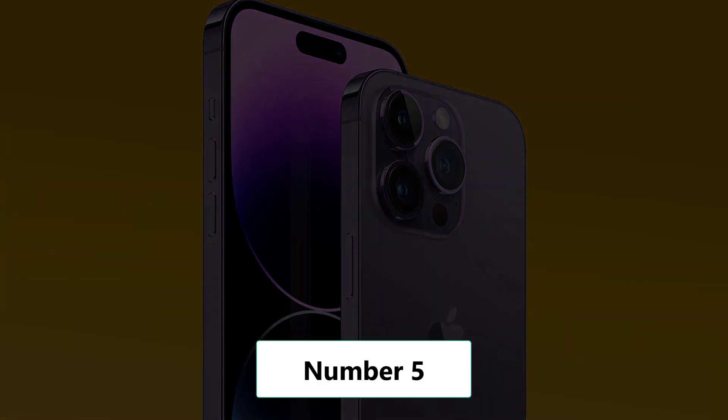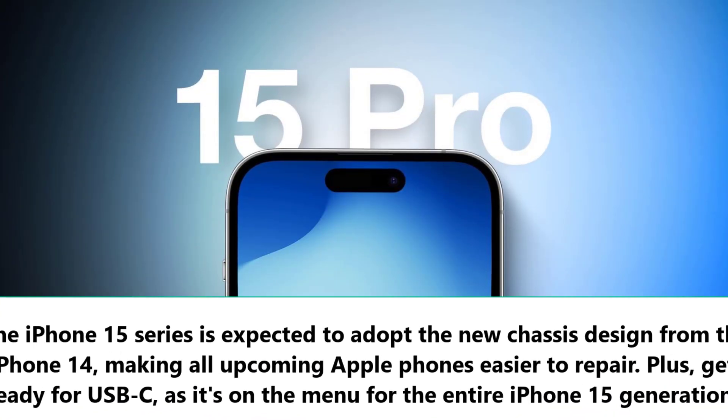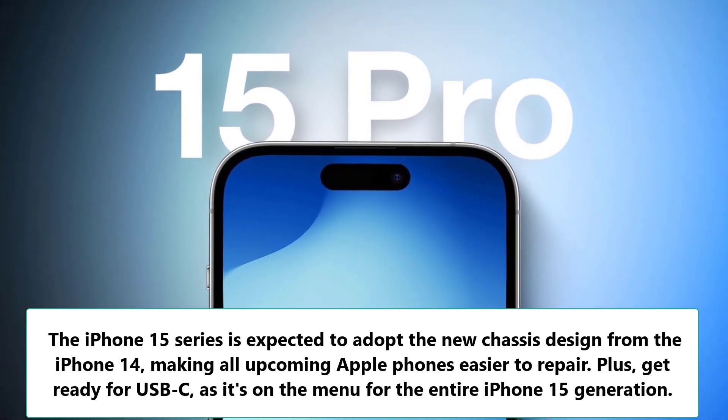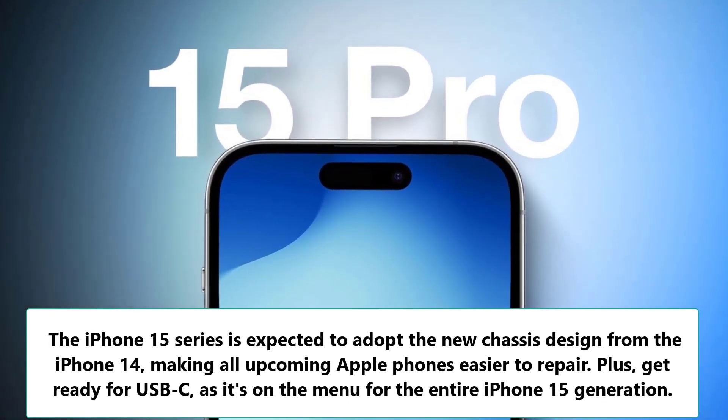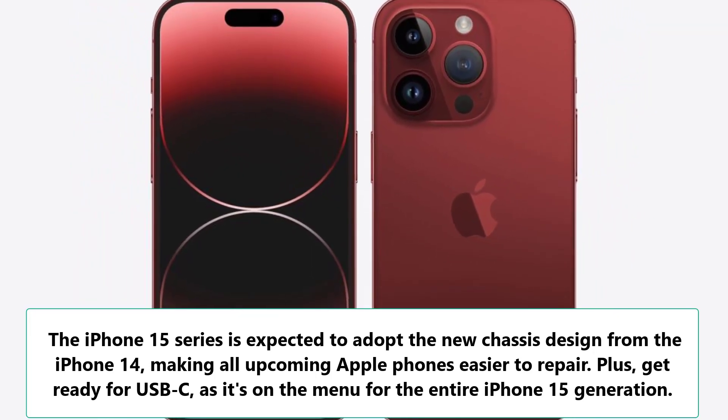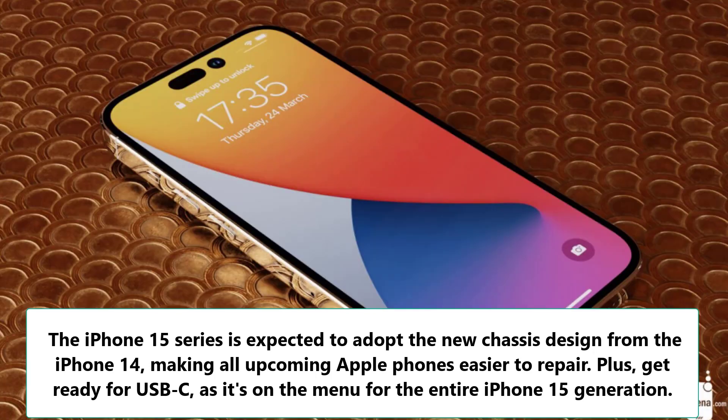Number 5: Sleek and repair-friendly design. The iPhone 15 series is expected to adopt the new chassis design from the iPhone 14, making all upcoming Apple phones easier to repair. Plus, get ready for USB-C, as it's on the menu for the entire iPhone 15 generation.